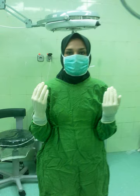Surgical technologists are members of the surgical team. The members of the team include the surgeon, surgeon's assistant, circulator nurse, and anesthesia provider. They possess knowledge and skills in sterile and aseptic techniques.